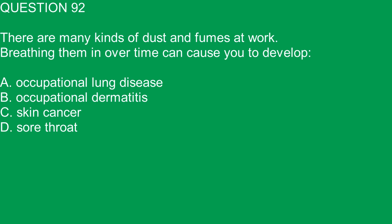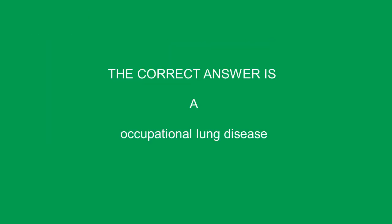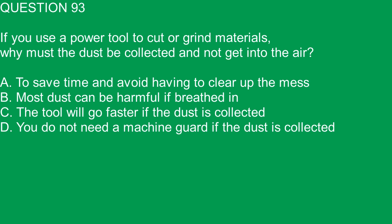Question 92. There are many kinds of dust and fumes at work. Breathing them in over time can cause you to develop: A. Occupational lung disease. B. Occupational dermatitis. C. Skin cancer. D. Sore throat. The correct answer is A. Occupational lung disease.